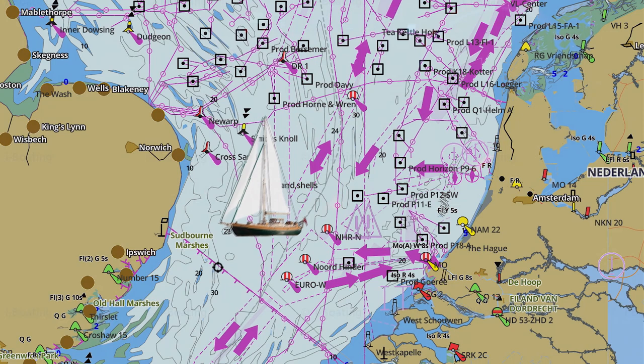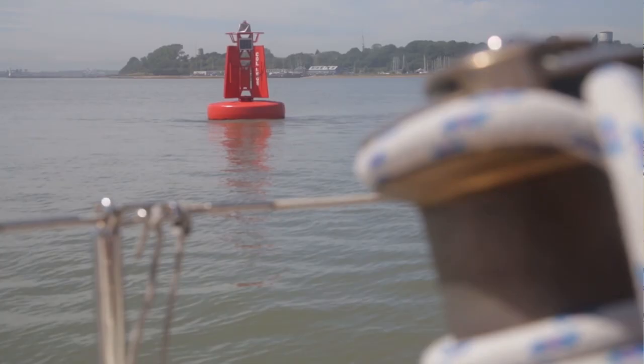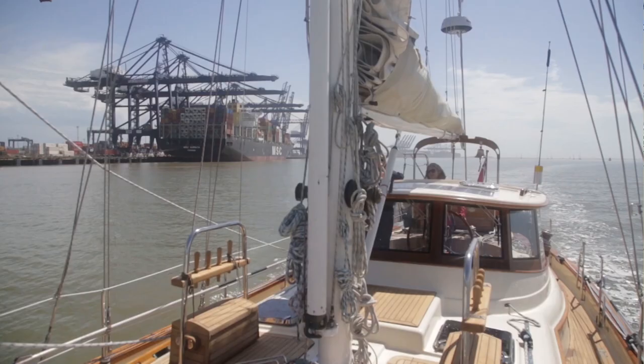With perfect morning conditions we had a fast approach to the English coast and decided to head for Ipswich to see some friends. This means getting into the Orwell River between the industrial docks at Harwich and Felixstowe.